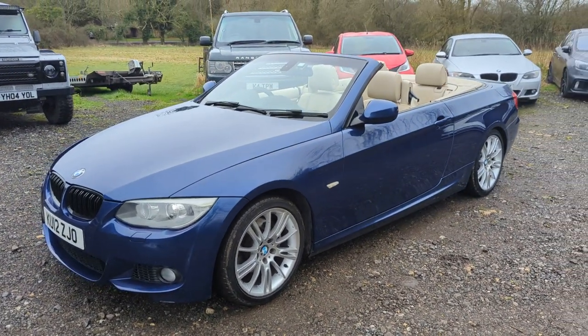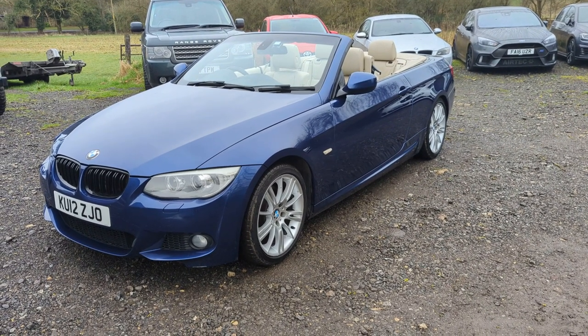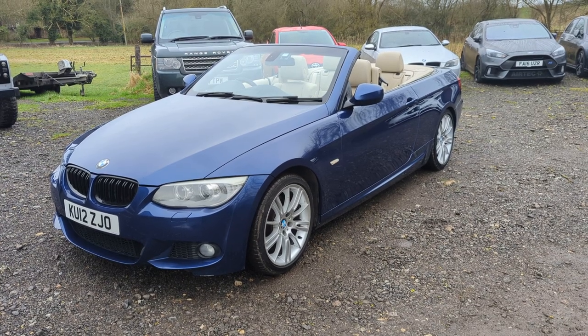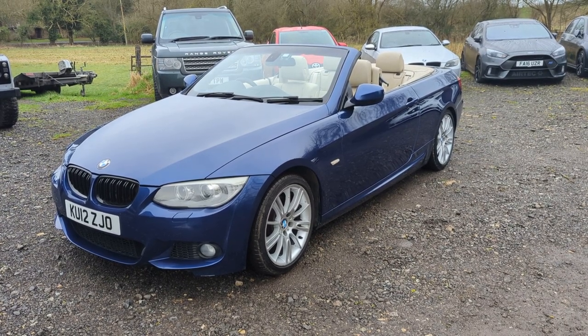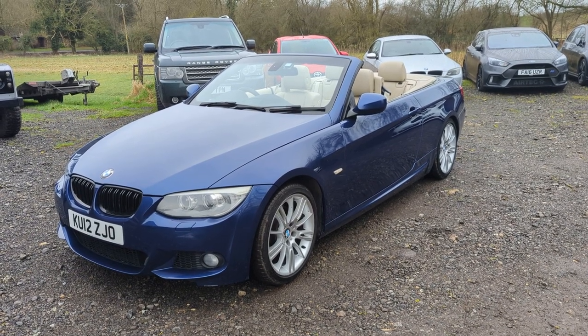Starts, stops and drives exactly as it should. In excellent overall condition, I should say. A couple of very minor marks on it, but on the whole a really, really tidy car. It's done, from memory, 93,500 miles.